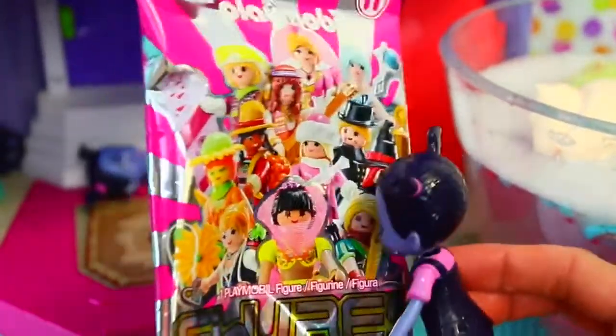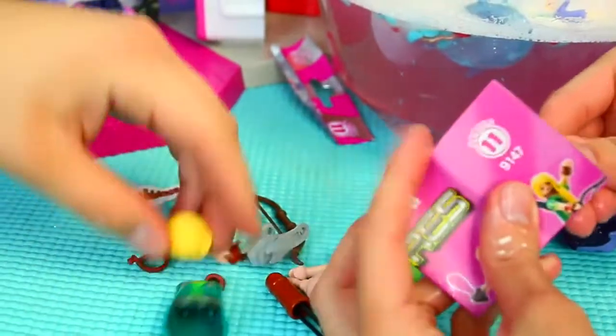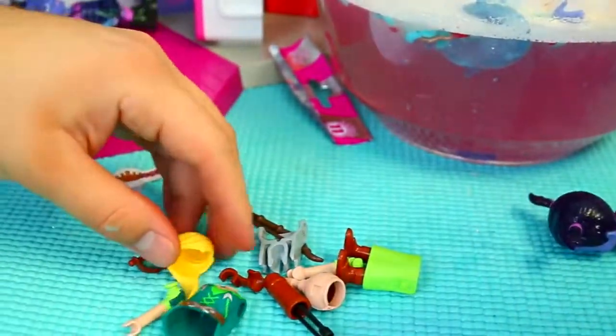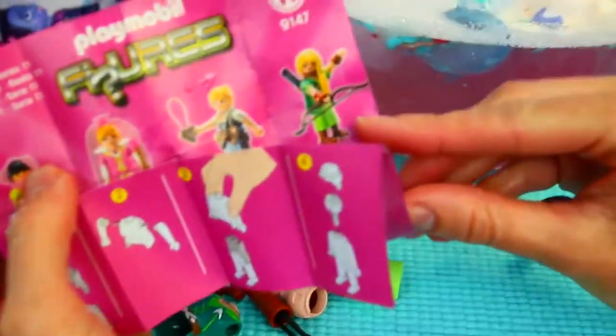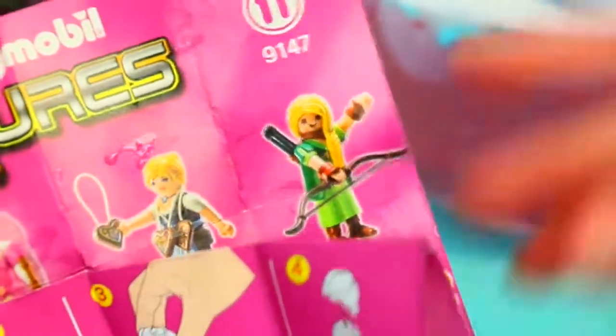Let's open up some more toys. Let's go into your house — do you want to make a friend? These are Figurines Series 11. Let's open it — oh my goodness, it looks like we got Robin Hood! It's a female Robin Hood, that's cute. She's got like a bow and stuff. It's kind of like Merida — yeah, kind of like a blonde Merida.